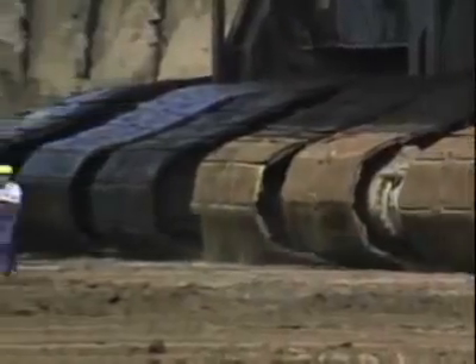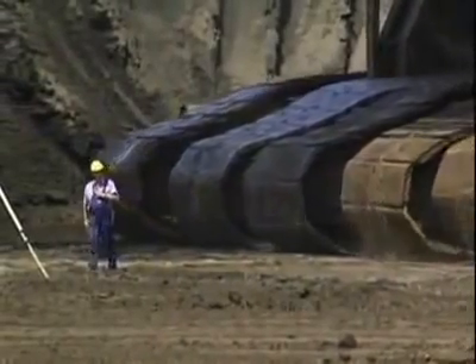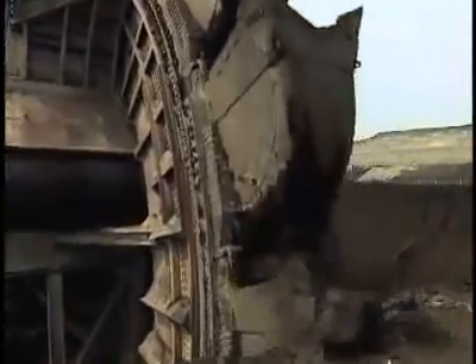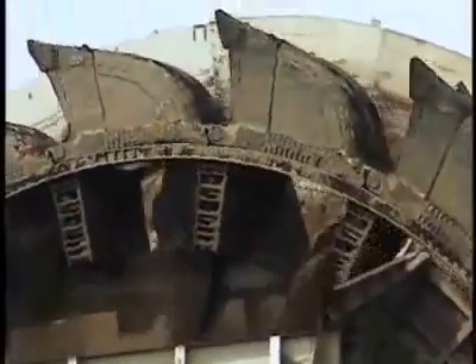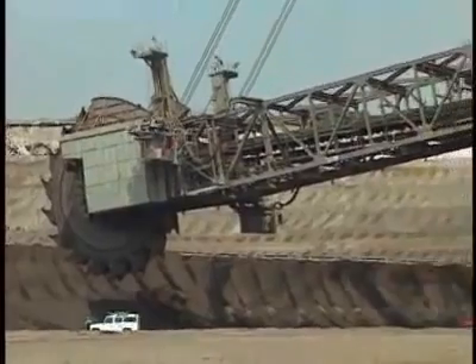Rolling on its 12 massive crawlers, the excavator couldn't beat an old man pushing a baby stroller. But it digs fast — faster than anything else ever built — because it digs and dumps in a continuous process. The wheel bucket swings on a boom over 100 yards long, making up in reach what it lacks in crawling speed.